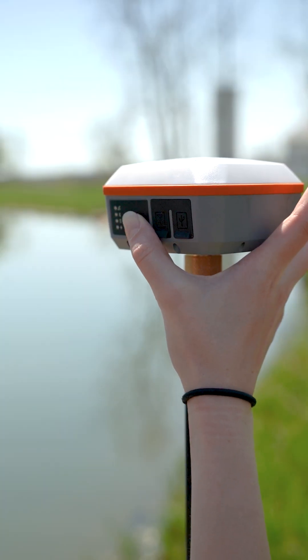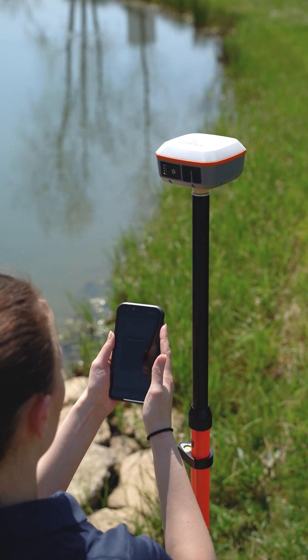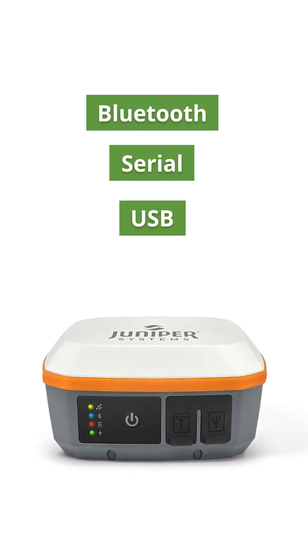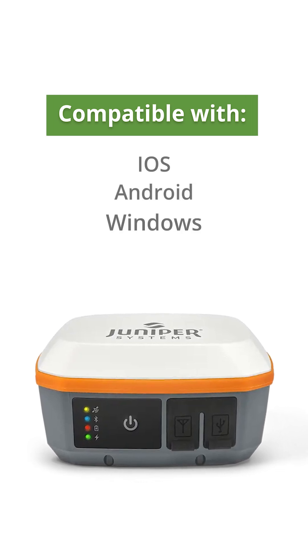It is intuitive and easy to operate with one-button simplicity and has an all-day battery life. The unit uses Bluetooth, serial, or USB communications and is compatible with iOS, Android, and Windows operating systems.